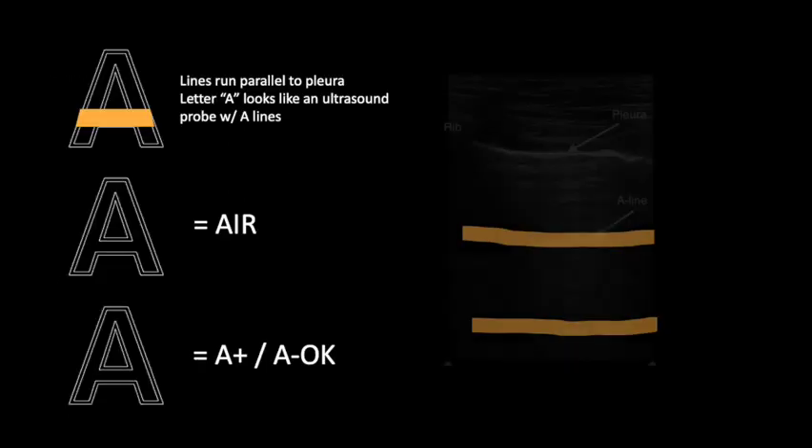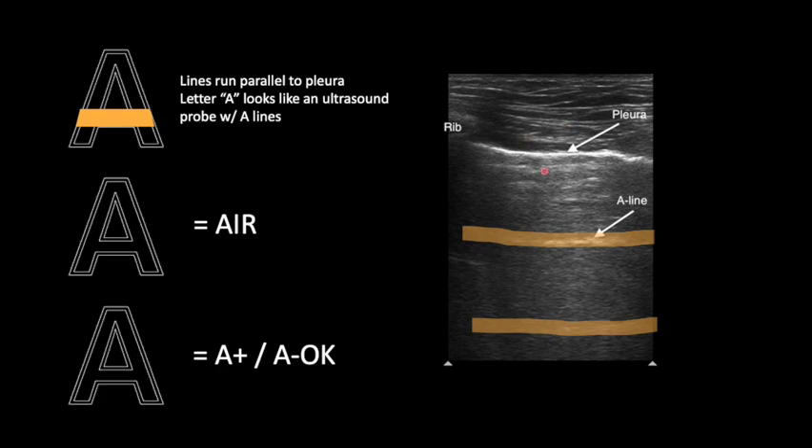There are a few ways to remember A-lines: they run parallel across the image, just like the crossbar on a capital letter A; A is equivalent to air, implying something air-like beneath the pleural line since fluid would otherwise conduct those ultrasound waves readily; and A stands for A-OK or A-plus, because A-lines are what we expect to see in a healthy, normal lung.